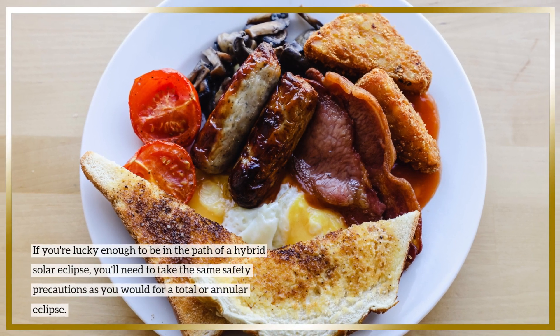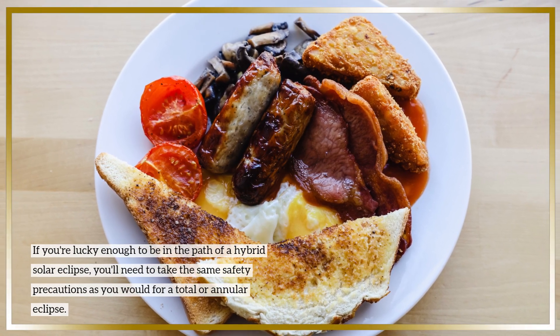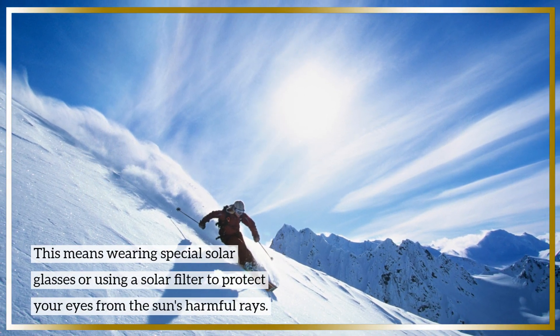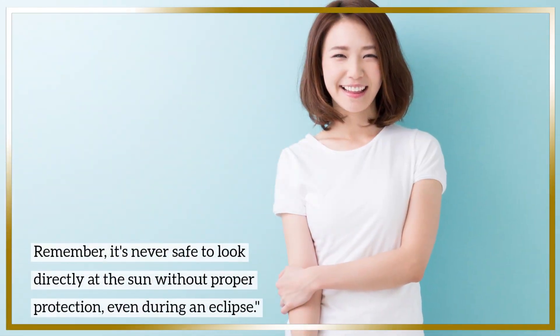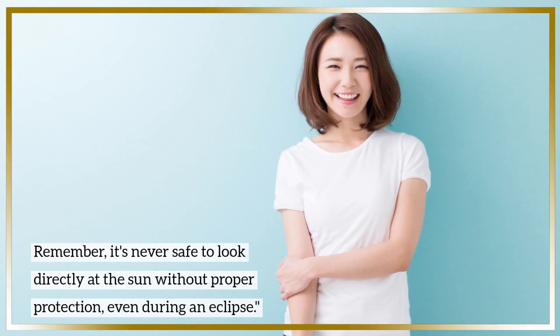If you're lucky enough to be in the path of a hybrid solar eclipse, you'll need to take the same safety precautions as you would for a total or annular eclipse. This means wearing special solar glasses or using a solar filter to protect your eyes from the Sun's harmful rays. Remember, it's never safe to look directly at the Sun without proper protection, even during an eclipse.